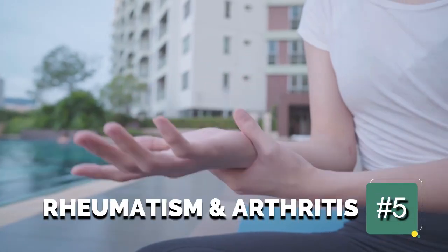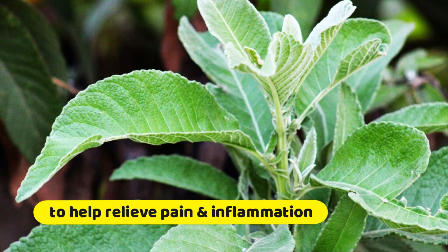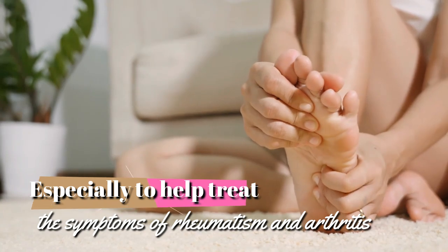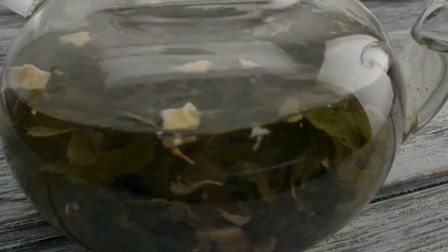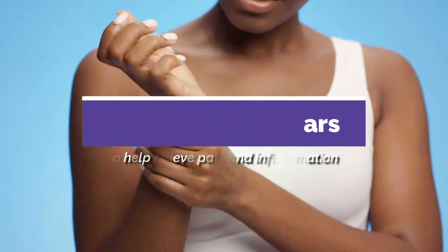5. Rheumatism and arthritis. Sambong has been used traditionally to help relieve pain and inflammation, especially to help treat the symptoms of rheumatism and arthritis. Unfortunately, there is no modern evidence that the herb is effective for these conditions, but it has been used for hundreds, if not thousands, of years to help relieve pain and inflammation.